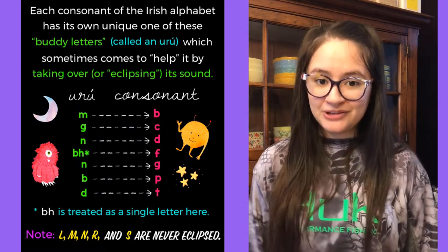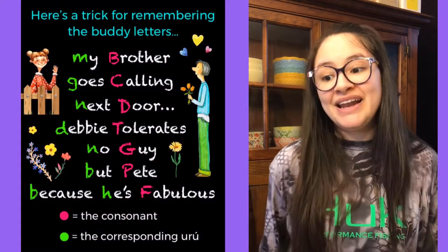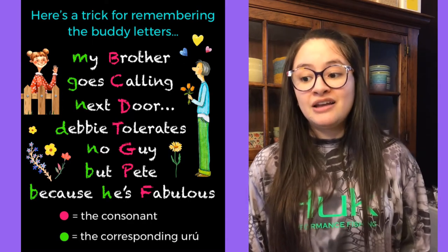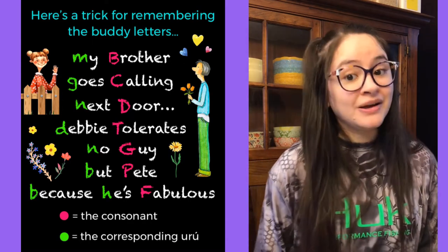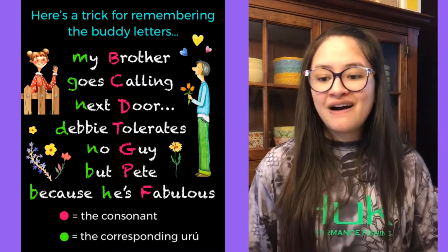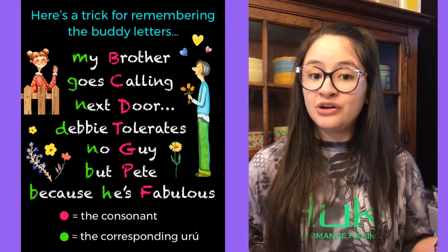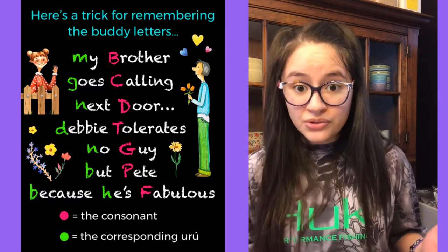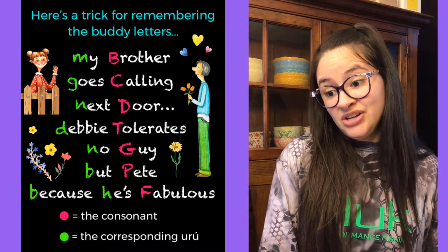I came up with a little trick to help remember which Urú goes with which consonant: 'My brother goes calling next door. Debbie tolerates no guy but Pete because he's fabulous.' In the pink we've got the consonants, and in the green we've got the corresponding Urús that always go with those consonants.